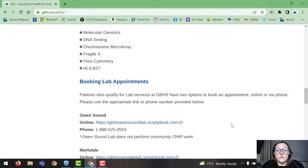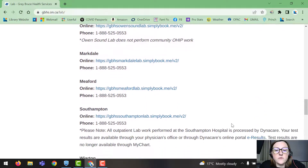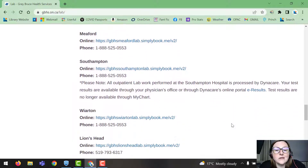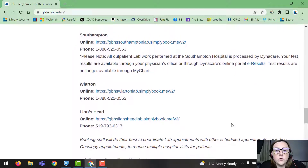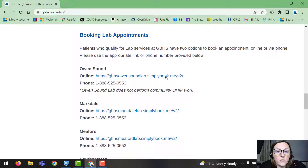Now you're going to choose the hospital you prefer to go to. Options include Owen Sound, Markdale, Meaford, Southampton, Wiarton, and Lion's Head. For this example, I'm going to pick Owen Sound Hospital and click on it. You can also call to book an appointment, but people have said they prefer booking online, so definitely book it online here.